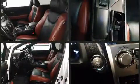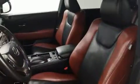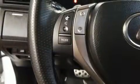Lexus also prioritized safety and security with features such as dual front impact airbags with occupant-sensing airbag, front and rear side impact airbags, traction control, brake assist, anti-whiplash front head restraints, a security system, an emergency communication system, and four-wheel disc brakes with ABS.